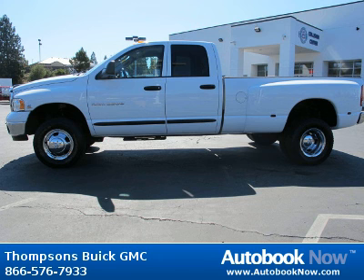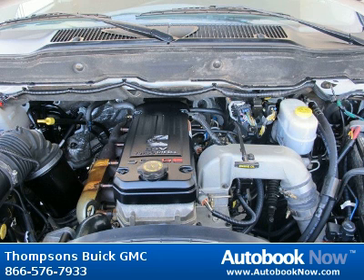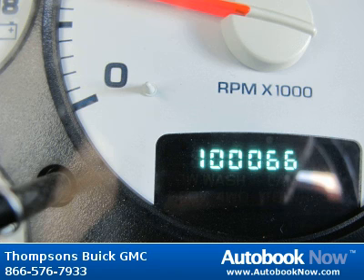Features include four-wheel drive, dual rear wheels, front all-season tires, rear all-season tires, and much more. Visit autobooknow.com for more details.